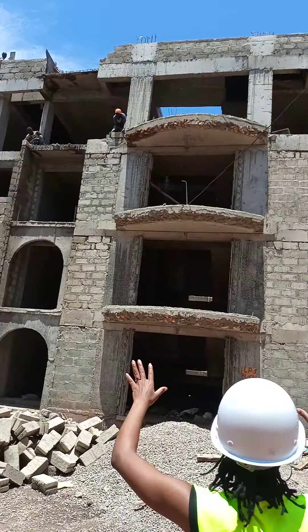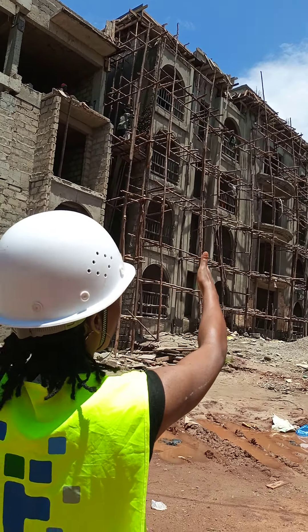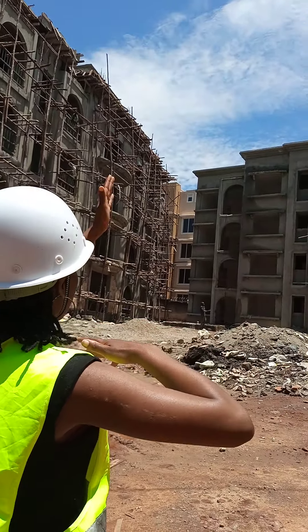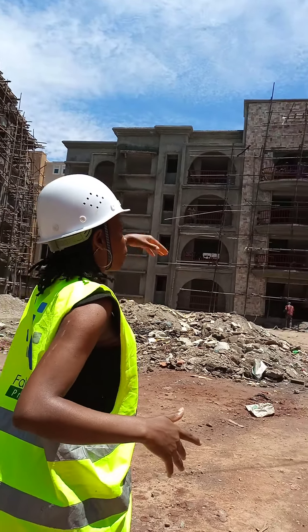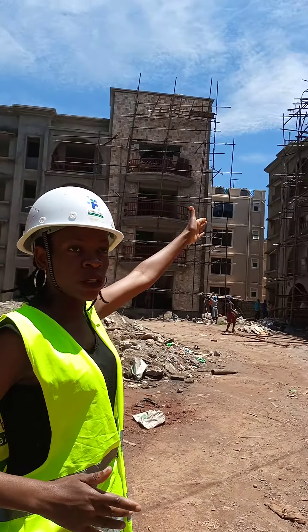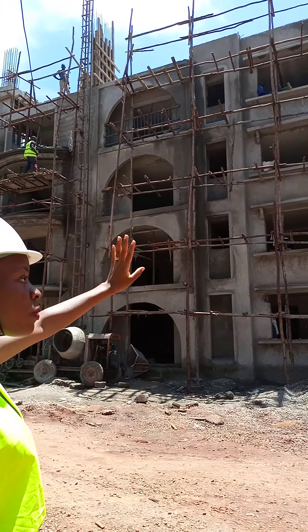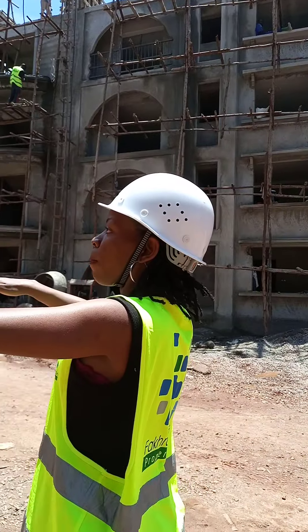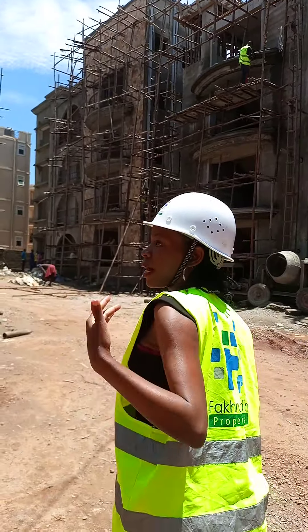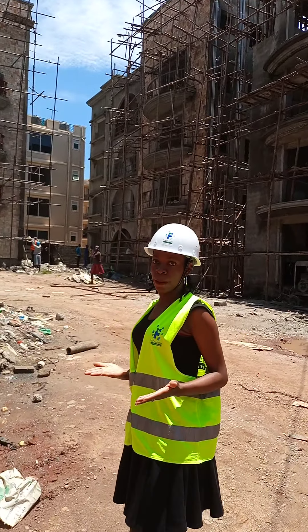Block B has two and three bedroom apartments. Block C, we have a four bedroom floor. Block B, those are also four bedrooms. Block F, those are four bedrooms. Every floor has one apartment for the four bedroom floor. Come with me as I give you a tour of the four bedroom apartment.